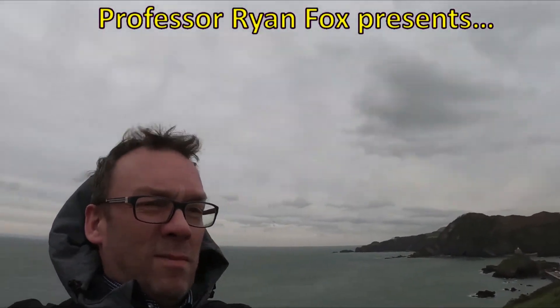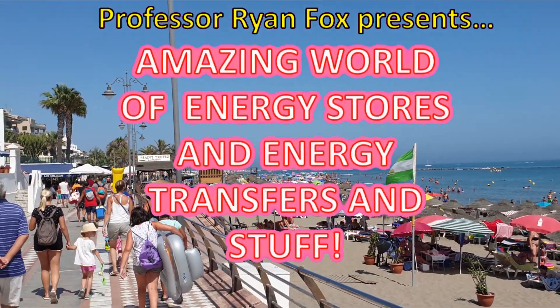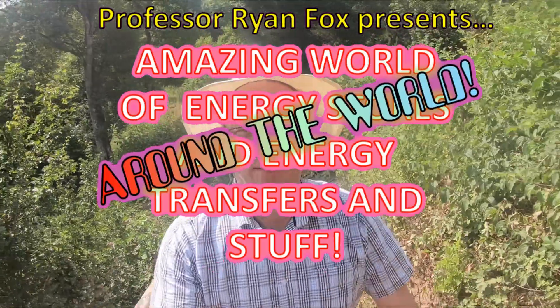Professor Ryan Fox presents: Amazing World of Energy Stores and Energy Transfers and Stuff. Around the World and Wales. Pre-coronavirus, and before I was banned from leaving this village, I travelled the world looking for more examples of energy stores and energy transfers.